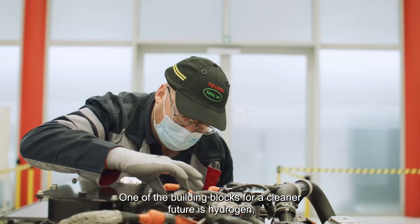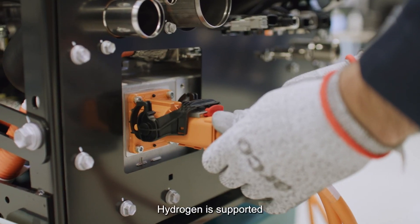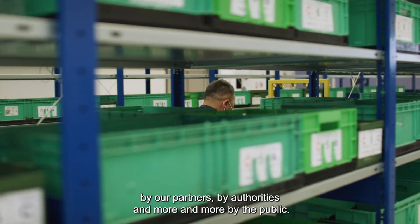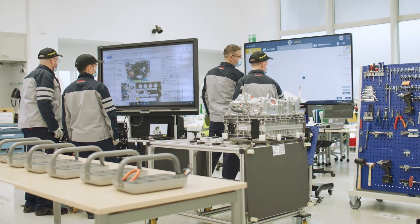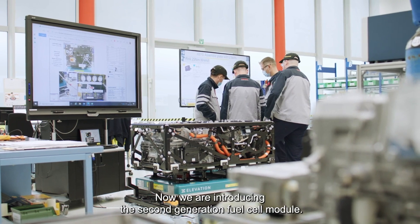A permanent magnet synchronous motor kicks in an extra 134 kilowatts — 182 horsepower — bringing the total power output to a whole new level. You also get 300 newton meters of torque for serious pulling power, whether you're hauling cargo or conquering off-road trails.